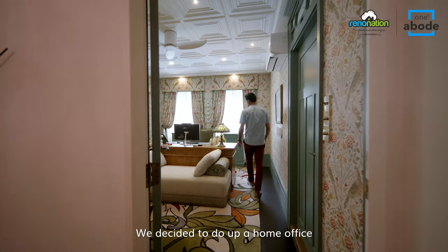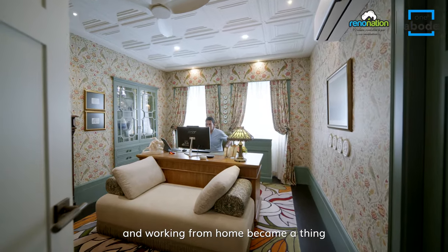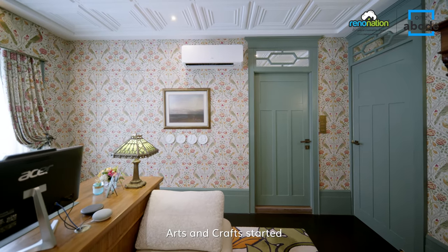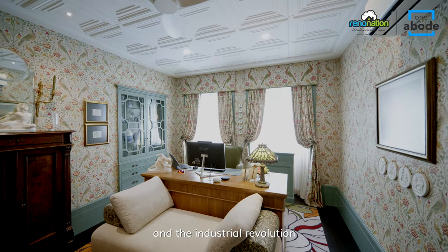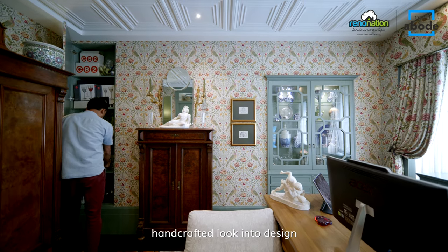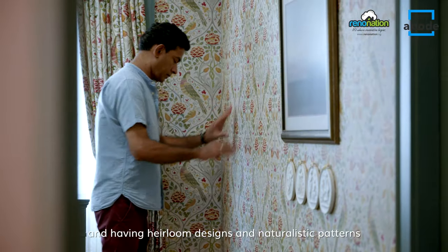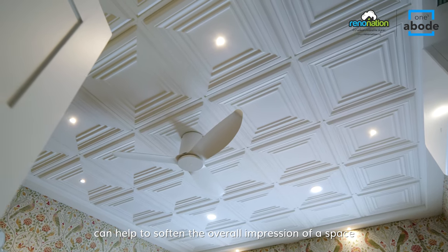We decided to do up a home office when the pandemic struck and working from home became a thing. Located upstairs, it's designed around French-style antiques and based on William Morris' arts and crafts aesthetic. Arts and crafts started as a reaction against mass production and the industrial revolution. William Morris focused on bringing back that handmade, handcrafted look into design. This approach still resonates today as we are living in a high-paced world and very hooked on technology, and having heirloom designs and naturalistic patterns can help to soften the overall impression of a space.